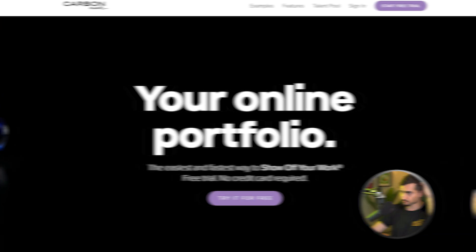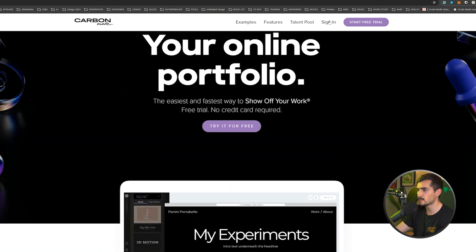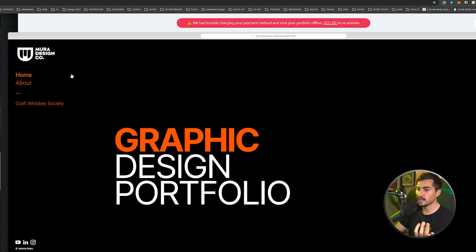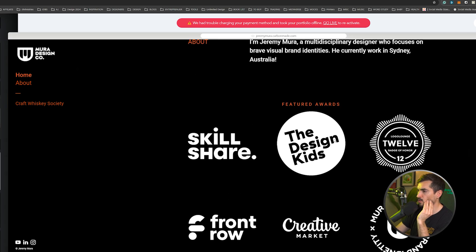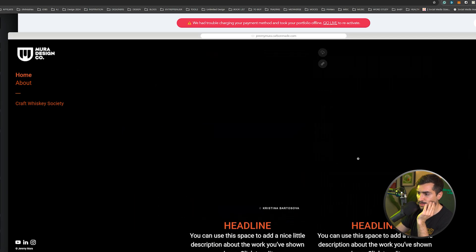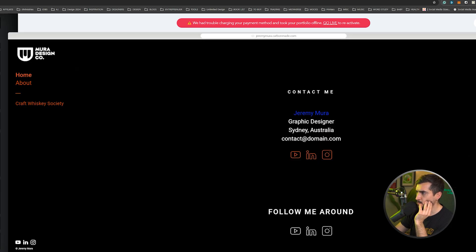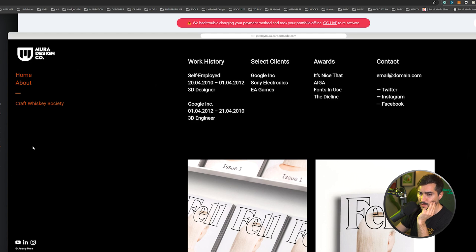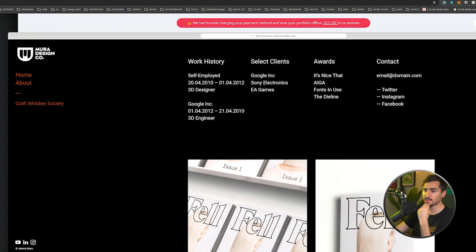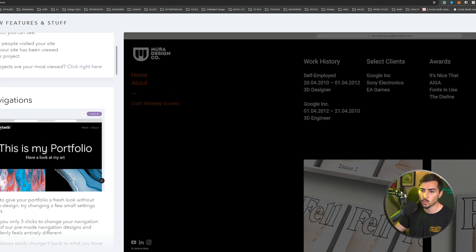Next we've got Carbonmade.com — a great alternative to some of the paid options. It's pretty minimal and sleek. I built a portfolio website there ages ago — you've got blocks you can add and drag and drop. It's pretty flexible. You can see the mobile version preview, click 'Go Live,' and play around with the design using global styles and different projects. It's bare bones — not for crazy animations — it's really just to get something up and running simply.